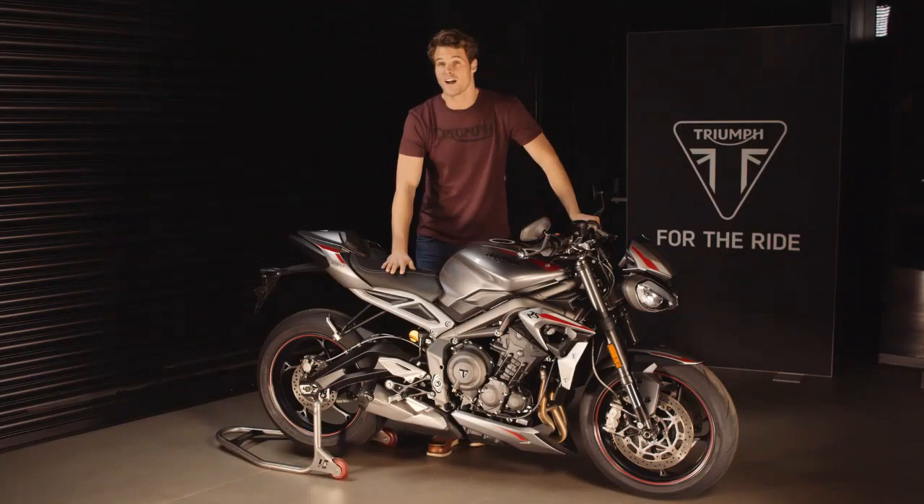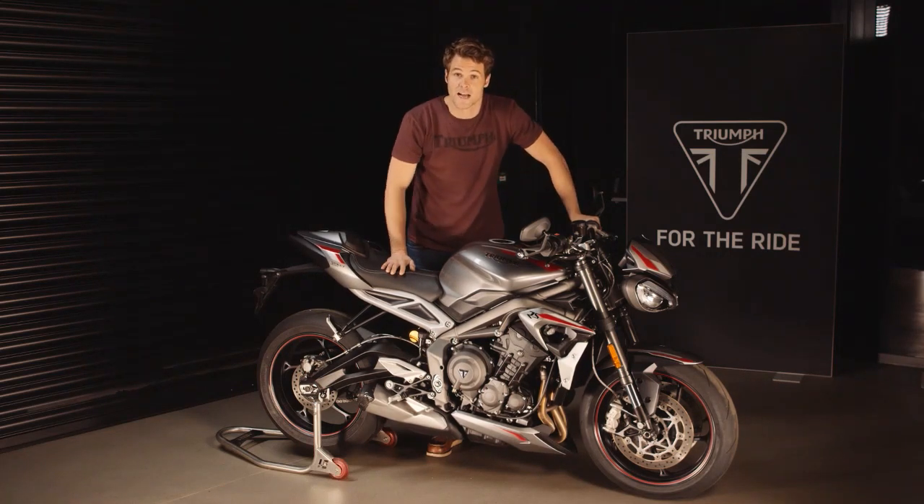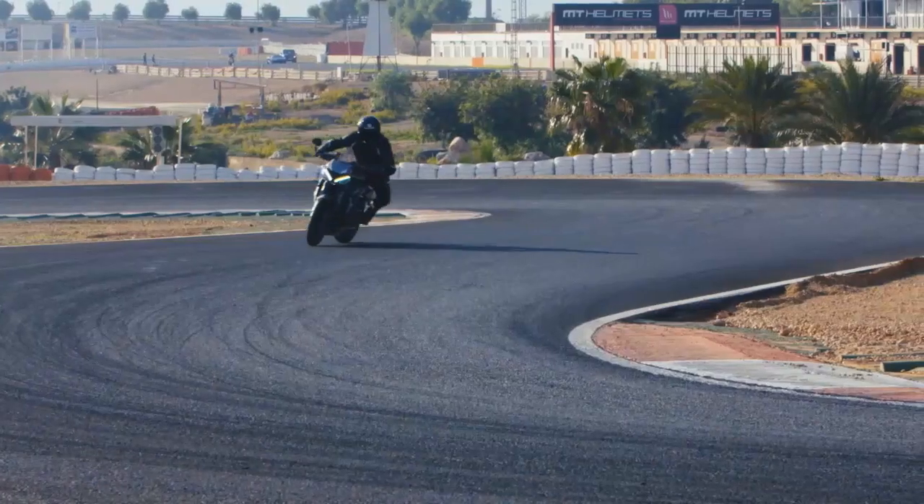As the lightest bike in its class with the lightest wheels in class, the new Street Triple RS has an incredible power-to-weight ratio and precise, engaged handling, making it a very agile, exhilarating, and accessible bike to all riders.